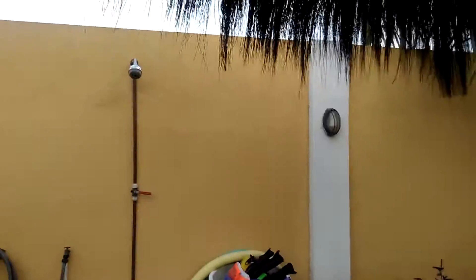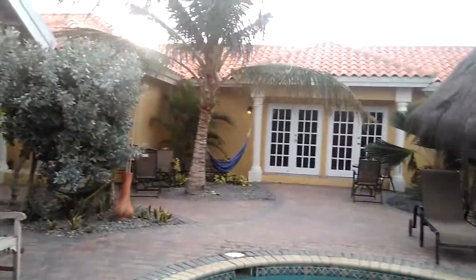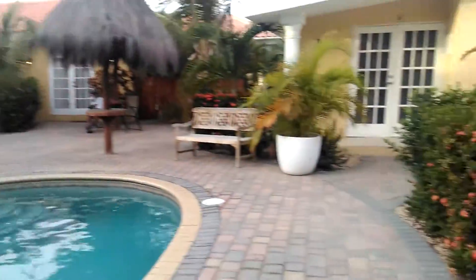So this is our outdoor shower here. I'm going to use that just because it's an outdoor shower. Got the beautiful palm trees outside. This is our courtyard where we're living.